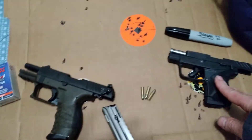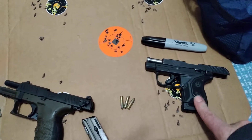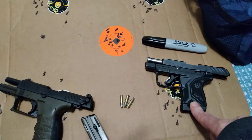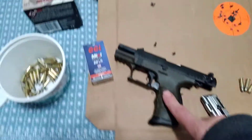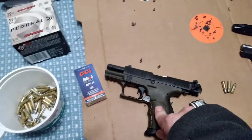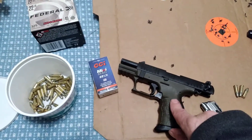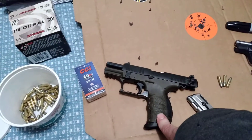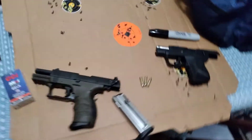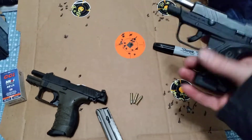I paid $379 for this one last year - it was $359 but $20 extra because I used my credit card. I bought this one used, slightly used. It came with everything you'd expect in the box. I paid $299 cash for this one. If I was only going to have one, I really like this one.